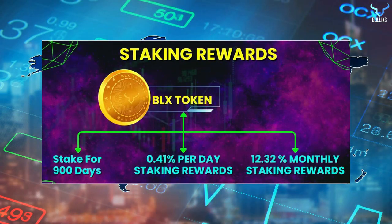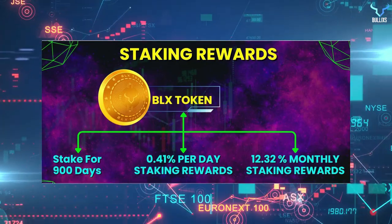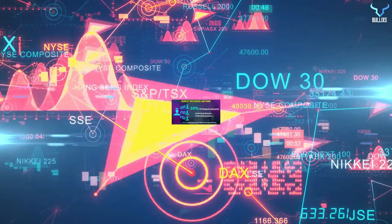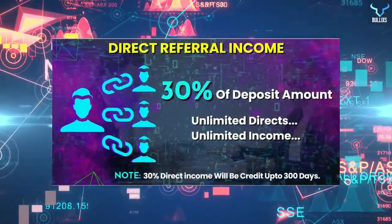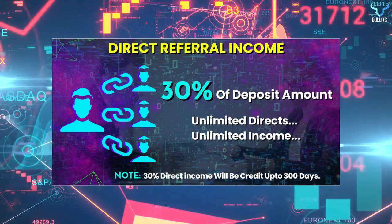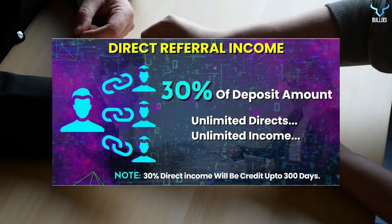The ROI on ROI from your six levels in the superior package would be 1.68%. For BLX token staking rewards, tokens are staked for 900 days, offering 0.41% per day staking rewards and 12.32% monthly staking rewards. Direct referral income is 30% of the deposit amount with no limit, so you can make unlimited directs and earn unlimited income. The 30% direct income will be paid out up to 300 days.